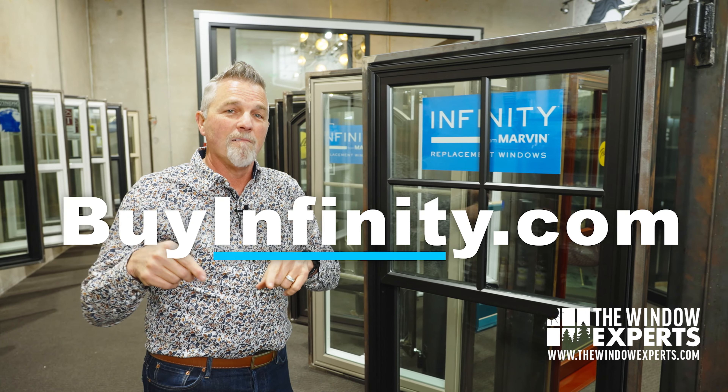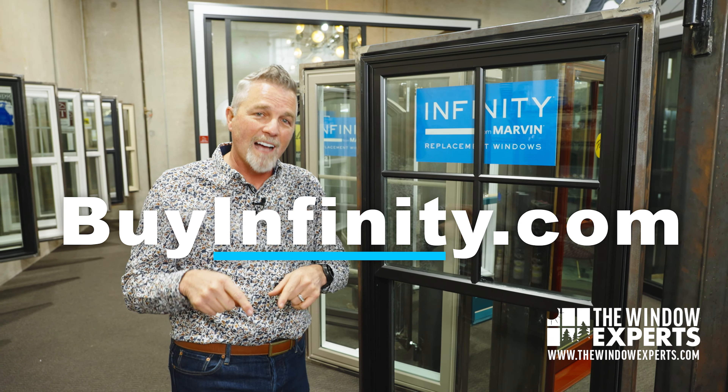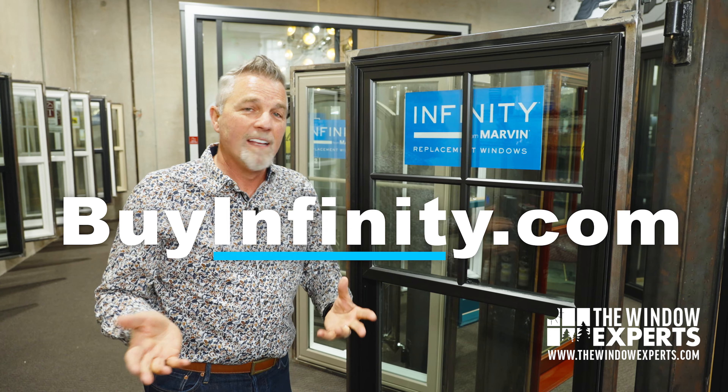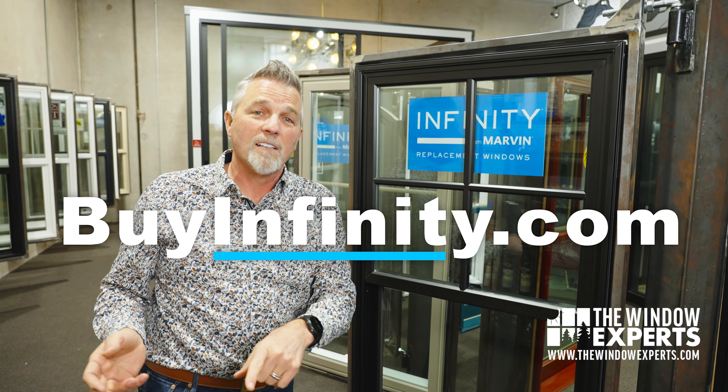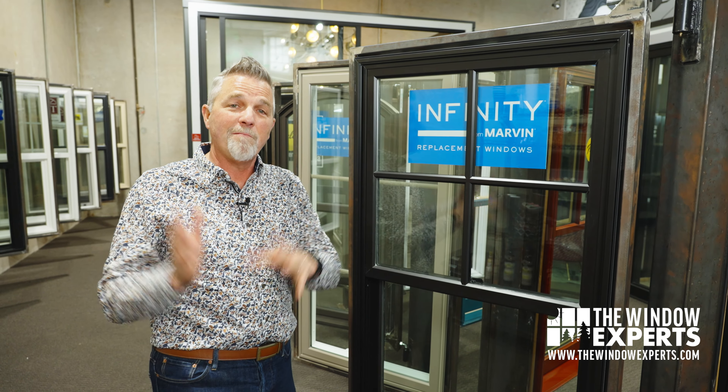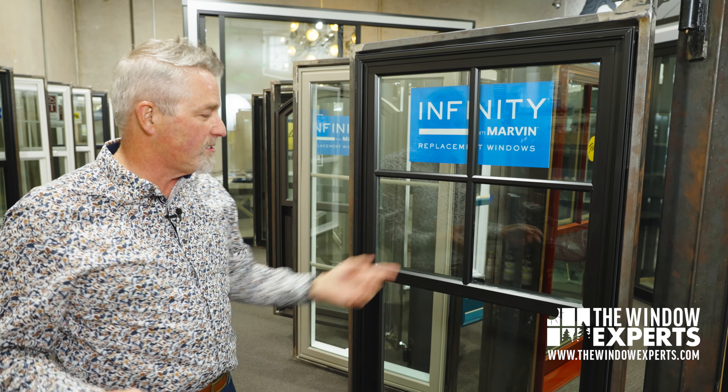By the way, I've got a link here — buyinfinity.com. If you go there, you can locate an Infinity dealer near you. There's also a special savings offer so you can save money on this product if you decide this is the way you want to go.